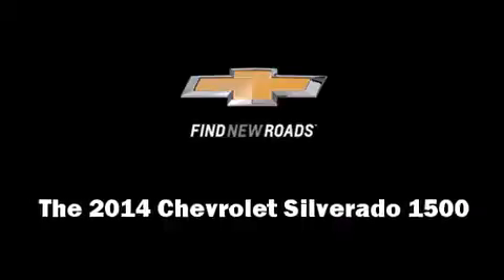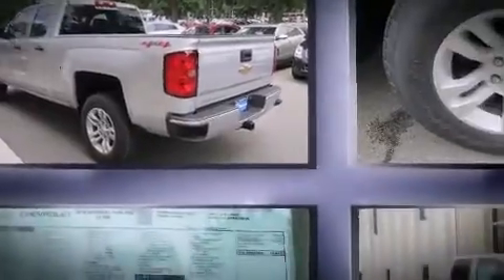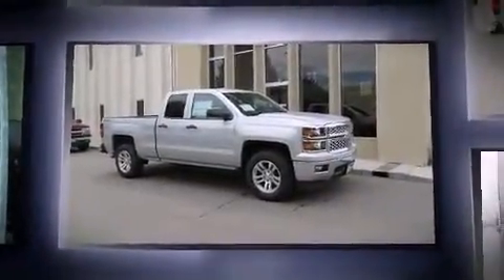Step into the 2014 Chevrolet Silverado 1500. It features an automatic transmission, four-wheel drive, and a powerful eight-cylinder engine.